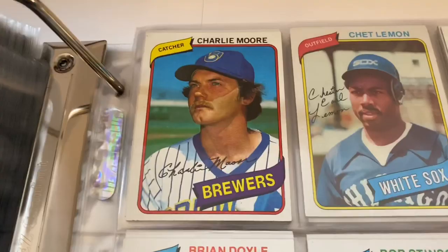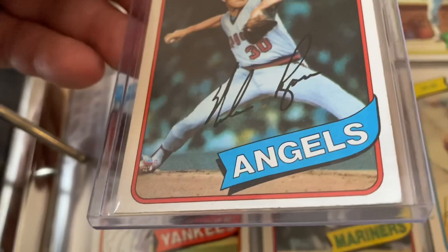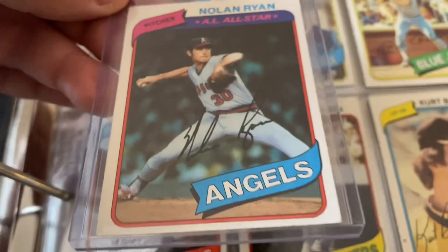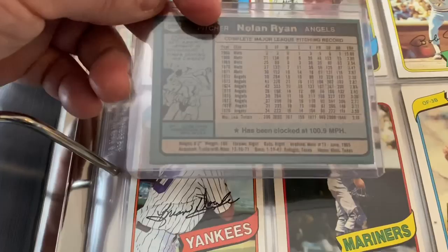Here we go — there's an empty space up here next to Charlie Moore. That empty space belongs to this man right here — Nolan Ryan. This is actually the only one of these that I have. I'm not going to send this in for PSA because it's got some flaws — you can see the chipping down here. But it can be an extremely valuable card — get this in gem mint condition and it's worth thousands. So that's what belongs right up here.